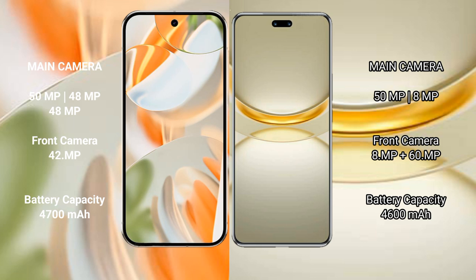The Google Pixel 9 Pro packs a 4600mAh battery with 27W fast charging support, while the Huawei Nova 12 Ultra also has a 4600mAh battery but with 100W fast charging support.